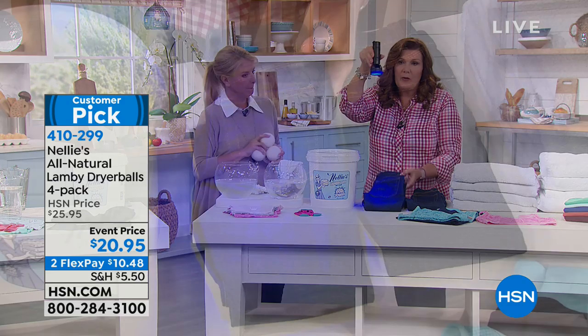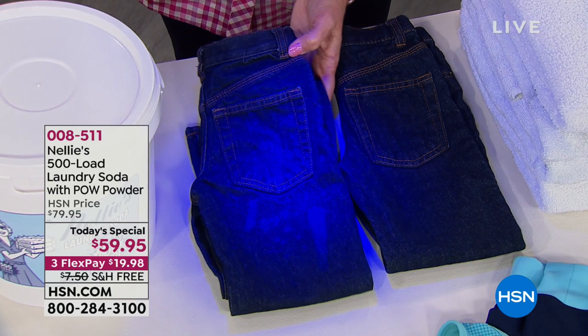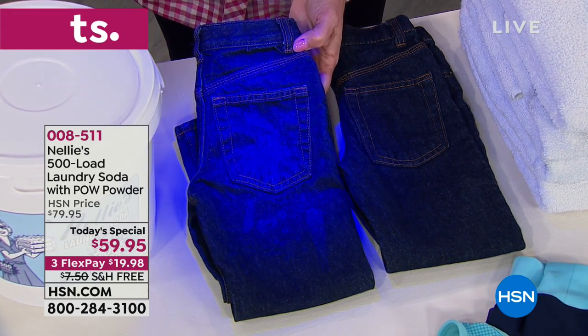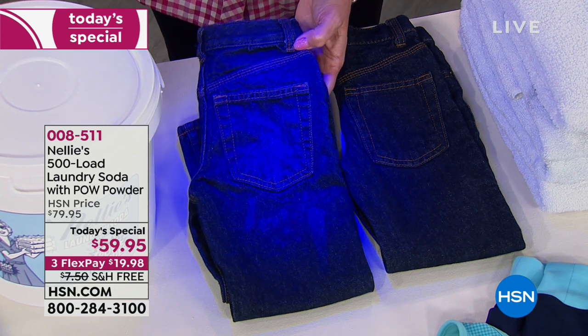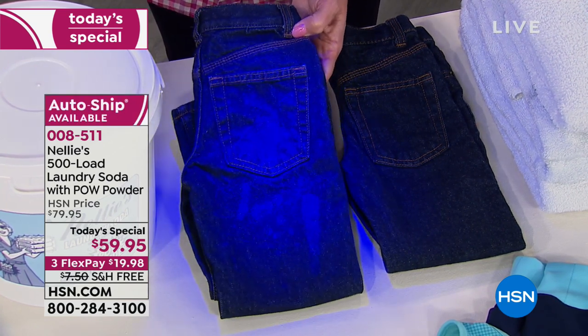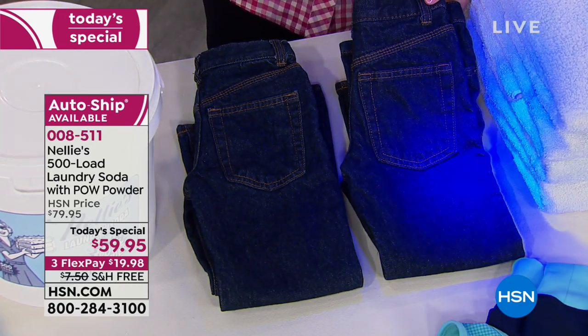Here you can see chemical residue in this pair of jeans — the streaks and blobs. That's detergent residue. If you've ever been in a theme park ride under ultraviolet lights and thought, 'what the heck is all over my shirt?' — that's detergent residue. Here are the Nelly's jeans. Not a speck. Not a spot.